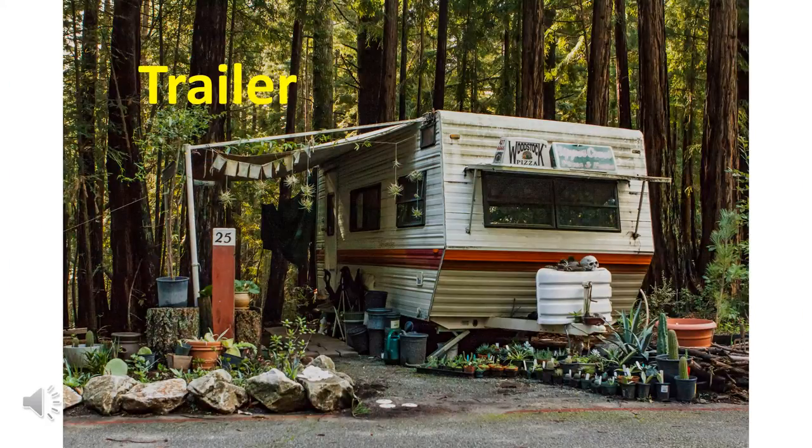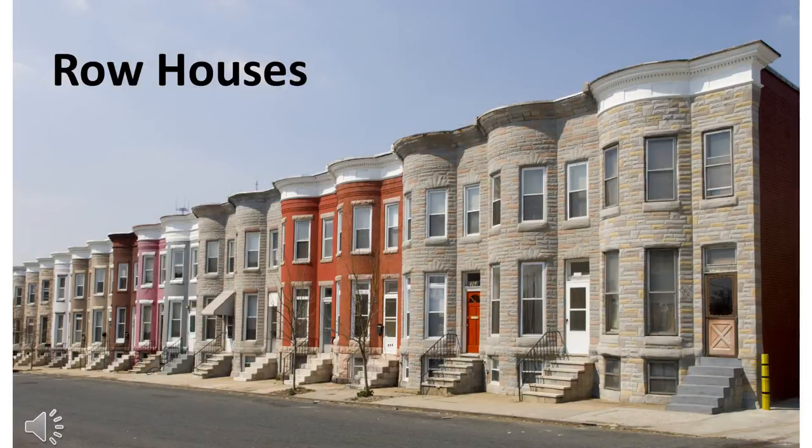Some people live in trailers. Some people live in row houses. It's lots of houses that are all attached.